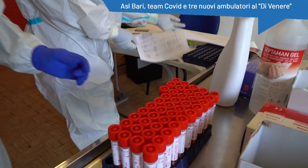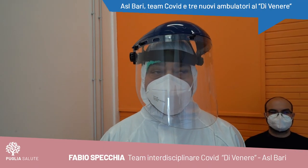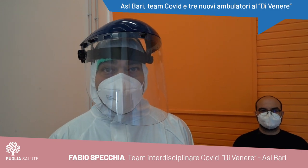Siamo nell'ambulatorio del Dipartimento di Prevenzione dell'ASL Bari, presidio ospedaliero di Venere.